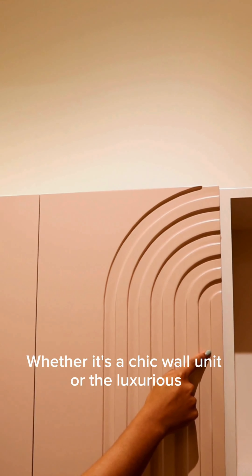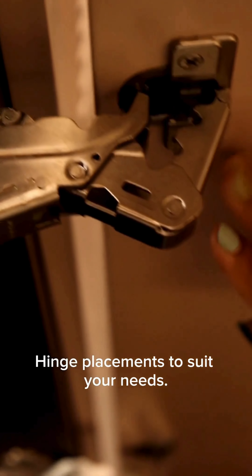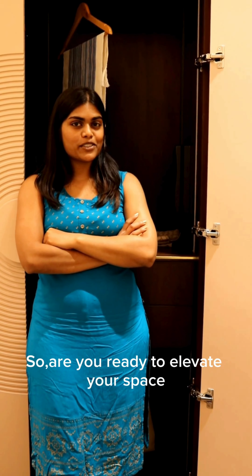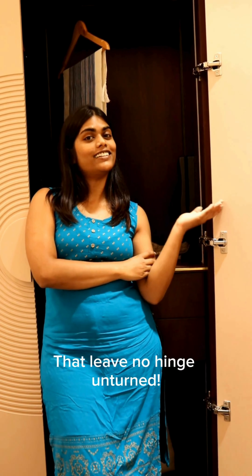Whether it's a chic wall unit or a luxurious wardrobe, we tailor our hinge placements to suit your needs. No one-size-fits-all solutions here. So are you ready to elevate your space with precision and panache? Reach out to Antarika for expert interior solutions that leave no hinge unturned.